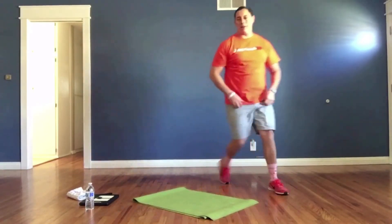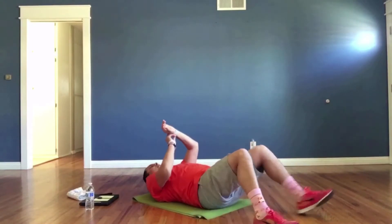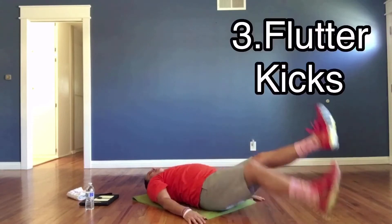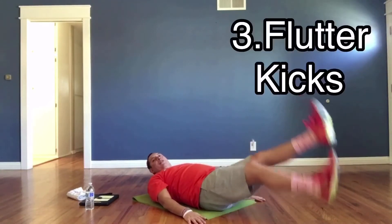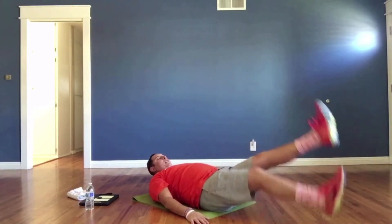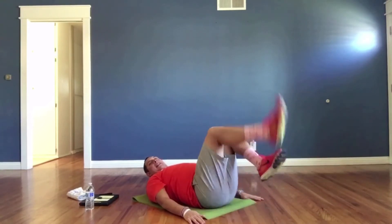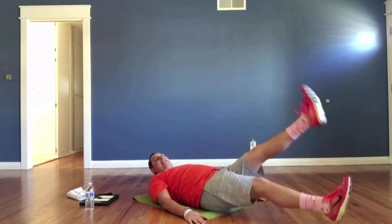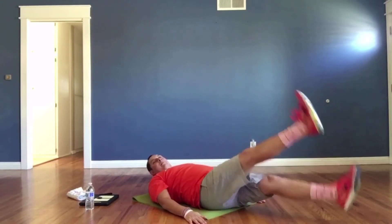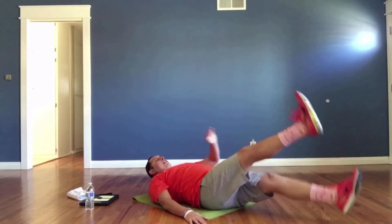Go down for flutter kicks, starting in three, two, one — go! Lift those legs up. If you want to challenge yourself, lift your head and torso slightly. Keep legs six inches off the ground with knees extended straight. Up and down, up and down. Come on, you've got it!